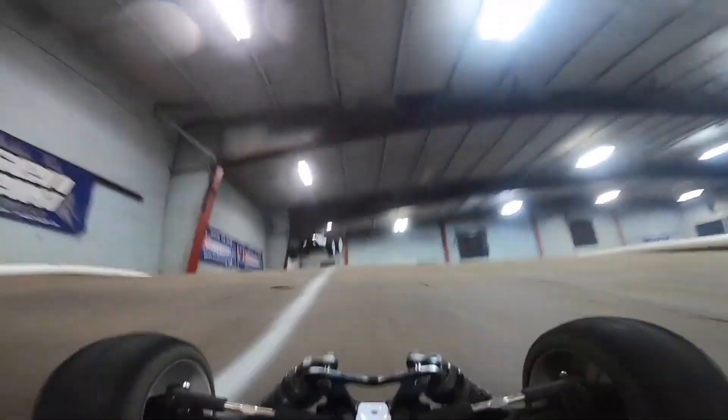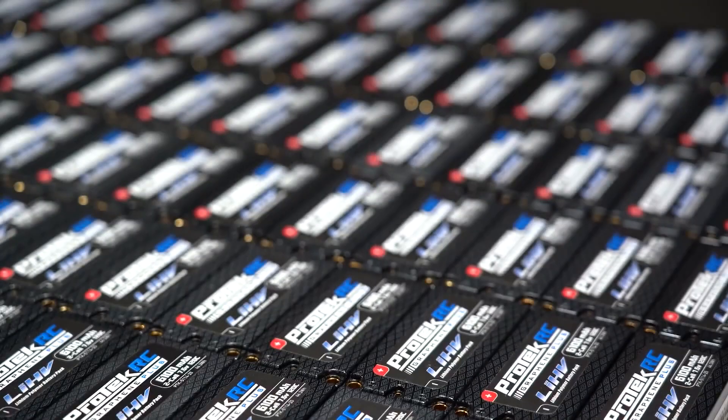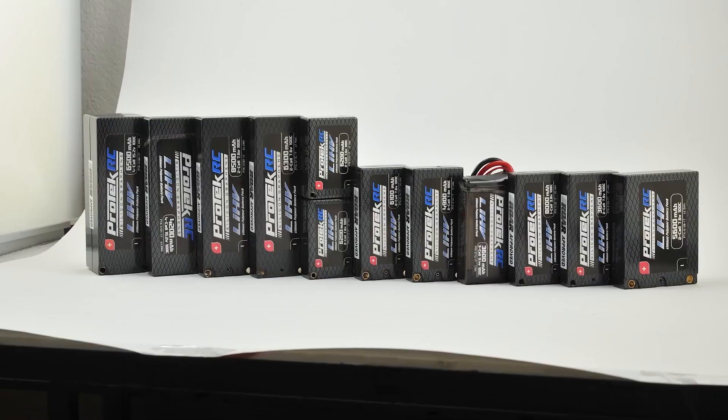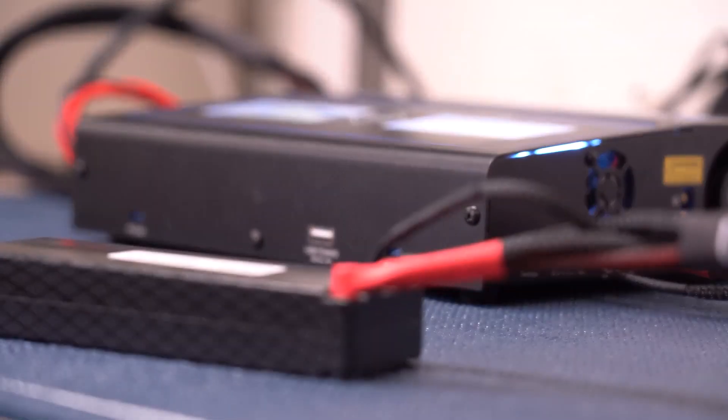Are you ready to take your RC car racing to the next level? Look no further than LiPo batteries. These little powerhouses pack a punch with their high energy density, but there's more to them than meets the eye.